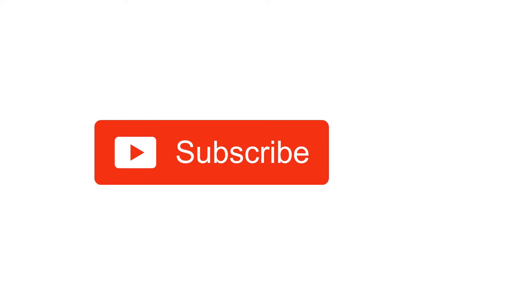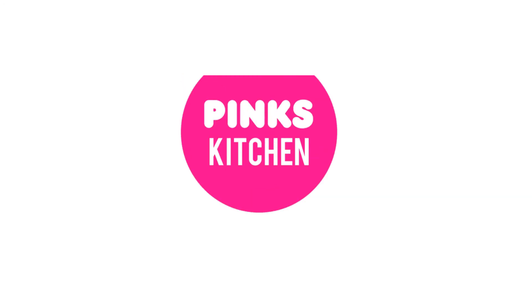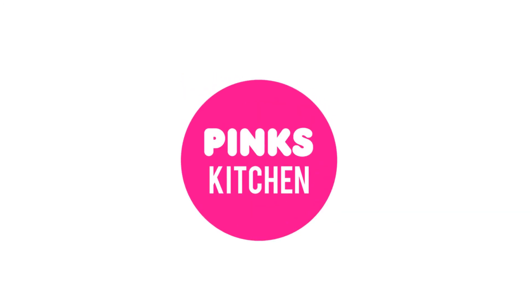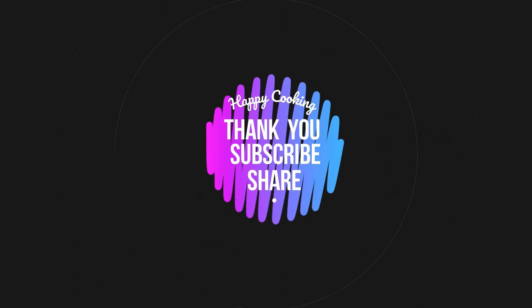Click the bell icon so you will be notified when new videos are posted. If you want to see recipes in English, check out the Pink's Kitchen channel — the link is in the description box. Check it out and you will see an interesting recipe. Bye friends!